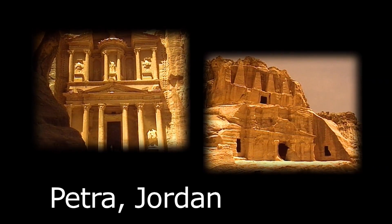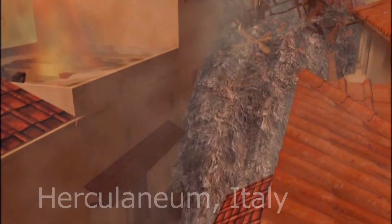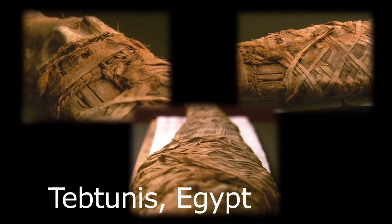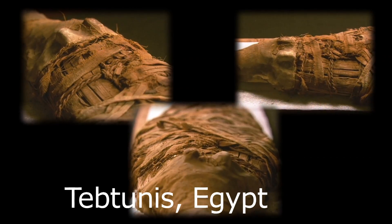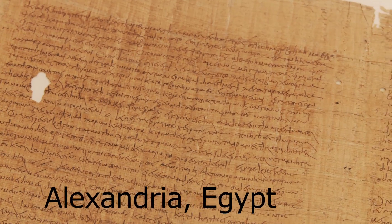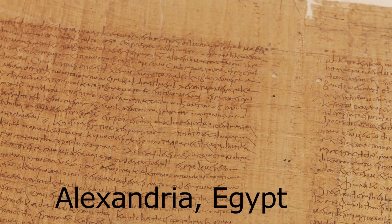Writings from Jordanian ruins. Carbonized papyrus scrolls from the base of Mount Vesuvius. Papyrus fragments extracted from the carcasses of mummified crocodiles. Papyri documenting the teachings of an anti-Nicene Christian scholar from Alexandria.